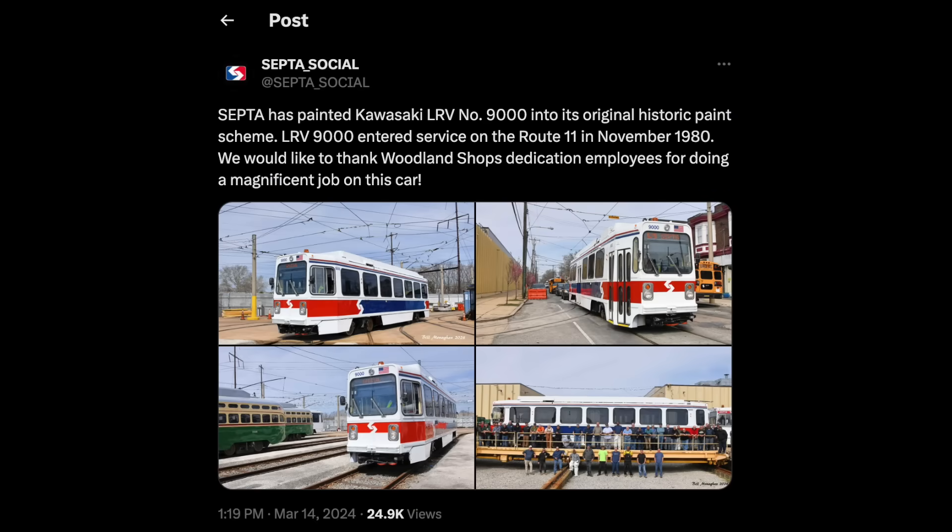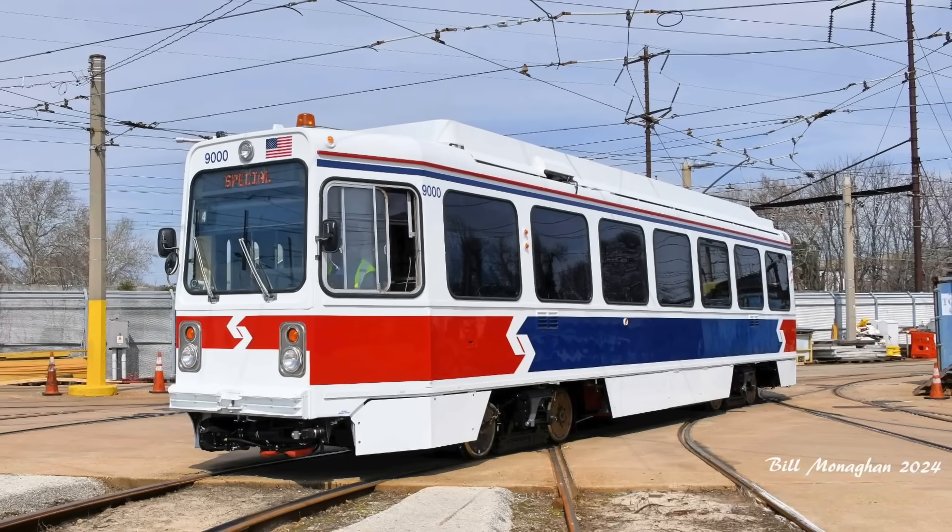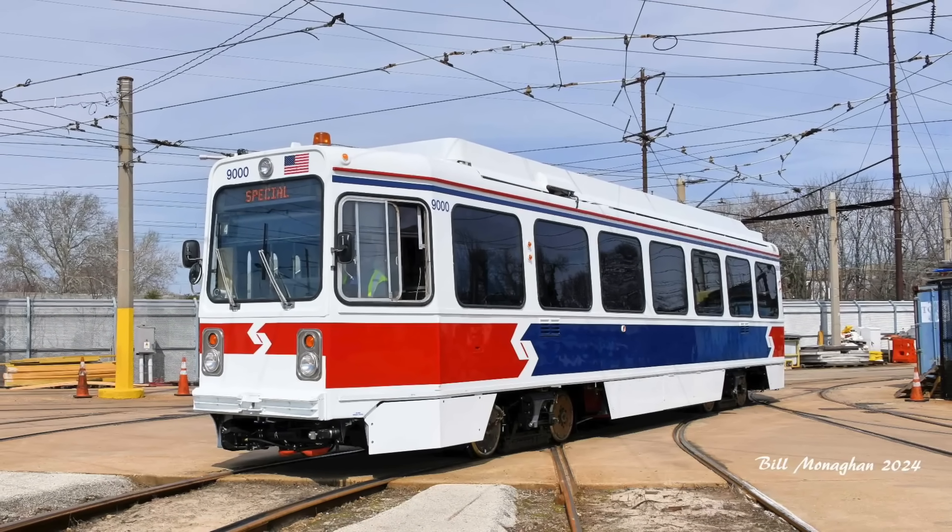Speaking of heritage units, the next day Philadelphia's SEPTA painted a Kawasaki light rail vehicle into its original paint scheme. As far as I know, this is one of the only times that a light rail vehicle has become a heritage unit.